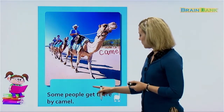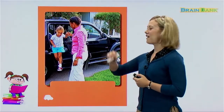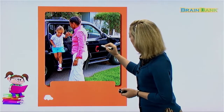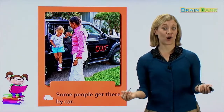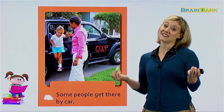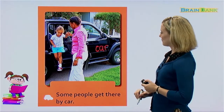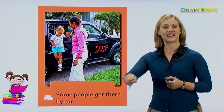Everybody knows what this vehicle is — we probably use this almost every day. This is a car. Some people get there by car. Does your family have a car? Some people do, some people don't. If you live in a city, you might not need a car. This little girl's car looks higher up off the ground, so maybe her mom is helping her get down from the car.